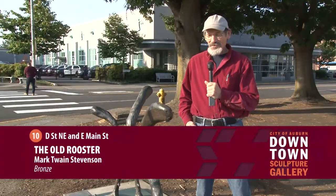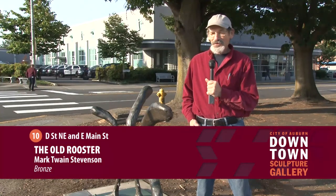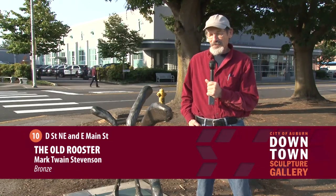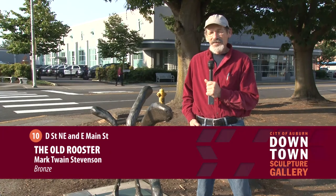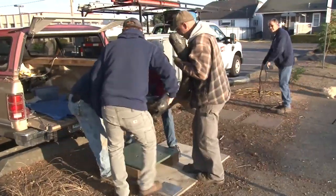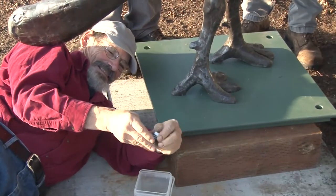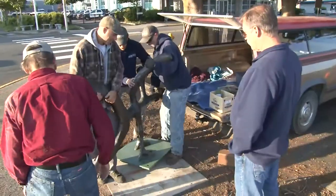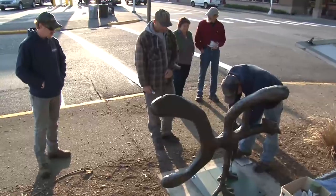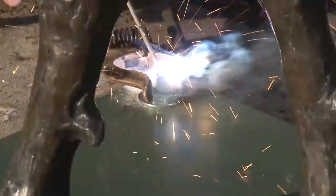I'm Mark Stevenson — Mark Twain Stevenson, actually, that's on the birth certificate. So I use the Twain sometimes. This is bronze — it's a lost wax casting into bronze. But I also work in stainless steel and other materials. This is the Old Rooster. It was sculpted in plaster and then cast by the lost wax process into bronze. The bronze casting comes in several pieces — the legs, the head — and then it's welded together.